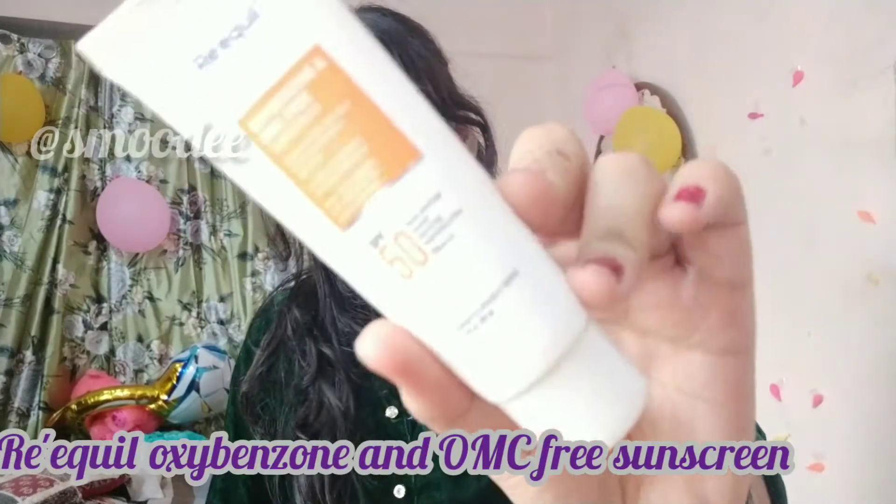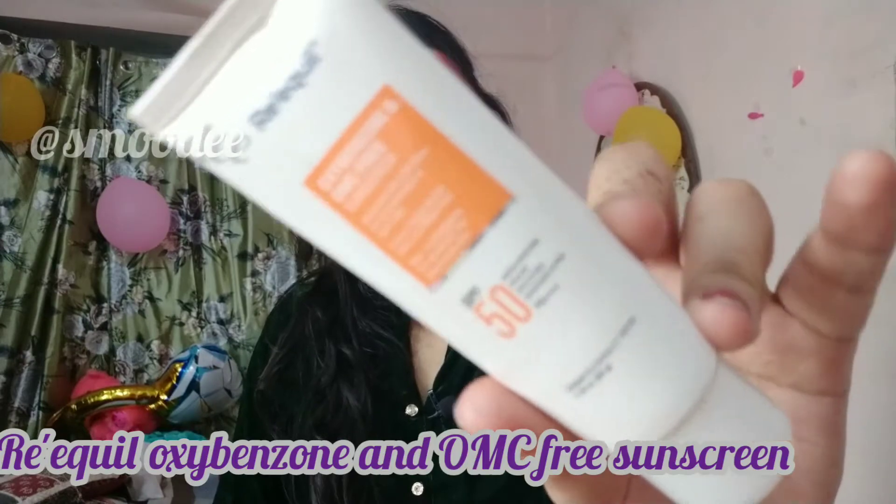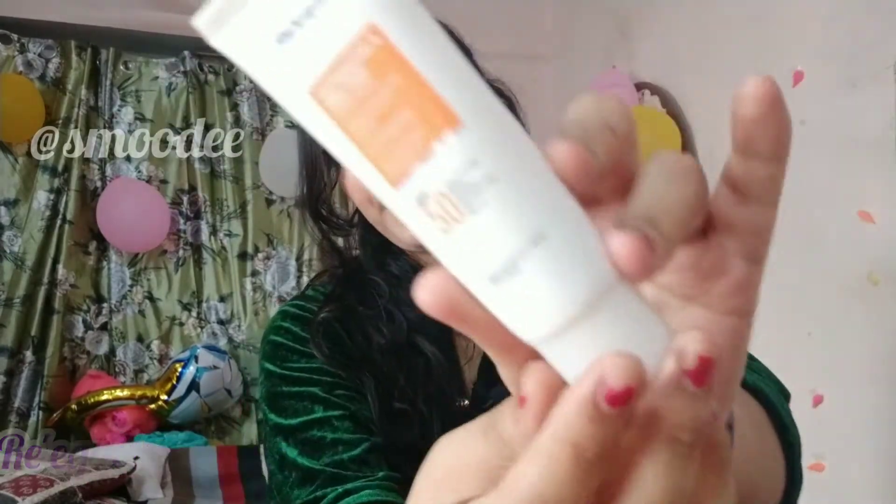This is the Recule oxybenzone and OMC-free sunscreen. The packaging is like a cardboard box, but I've thrown that out — this is my second tube. The price is 460 rupees and the quantity is 50 grams.